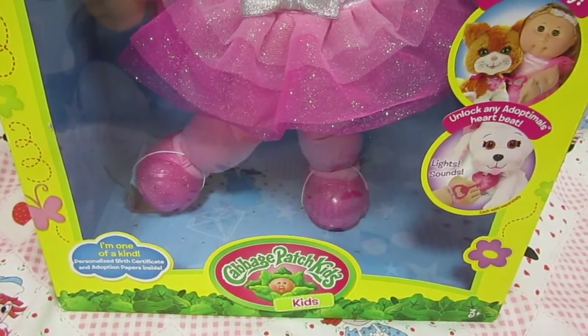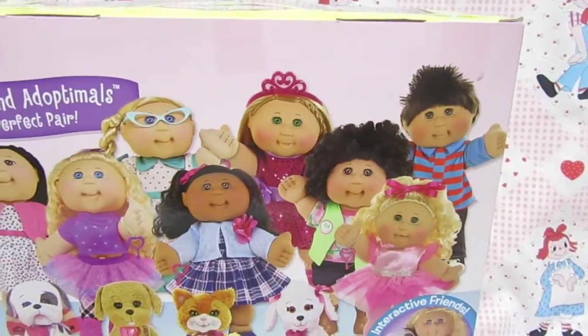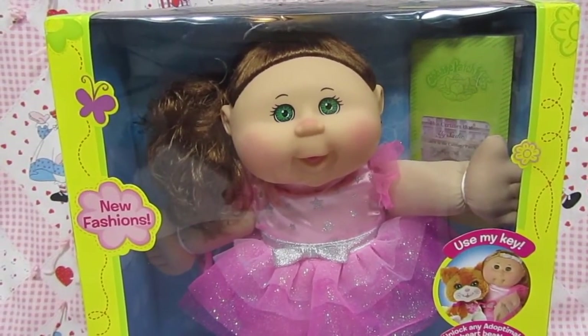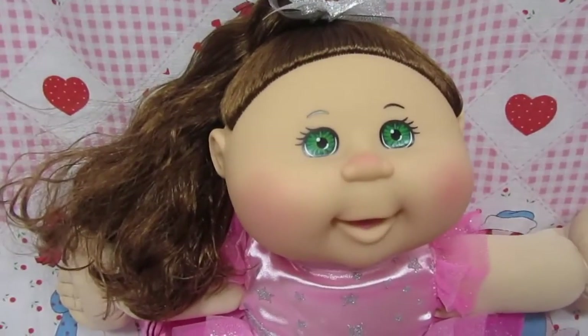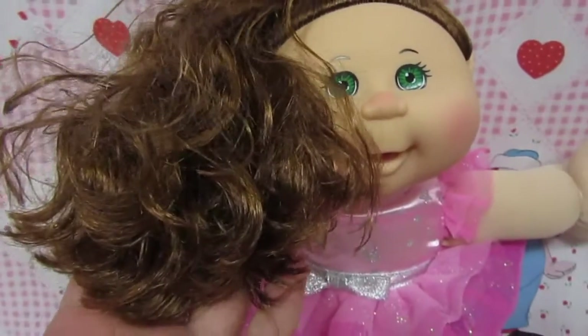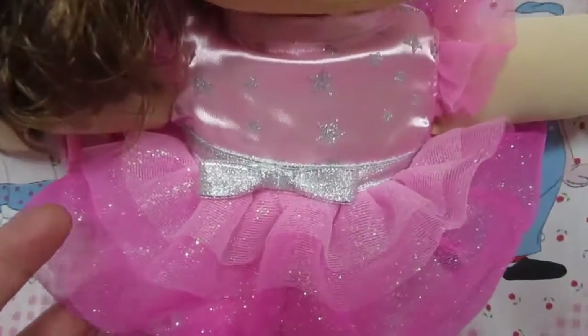This is the back of the box, and this boy right here — I'm looking for him, he is so adorable. I'll open the box and show you what she looks like in more detail. Oh, she's adorable! Look at those green eyes and her brown hair — her hair is so soft.